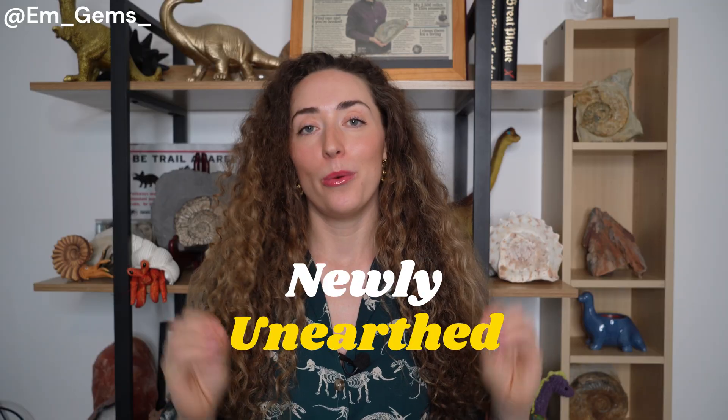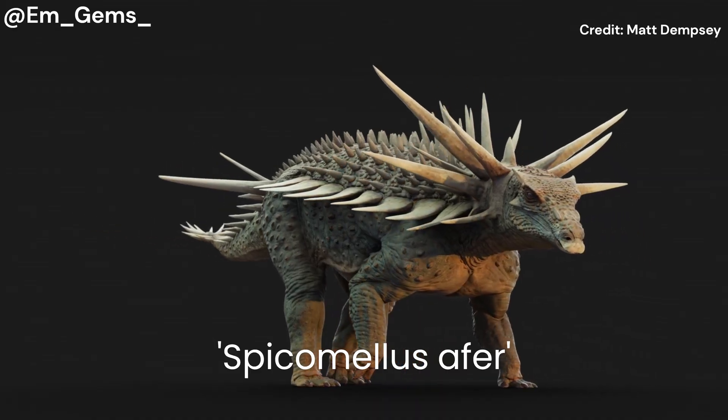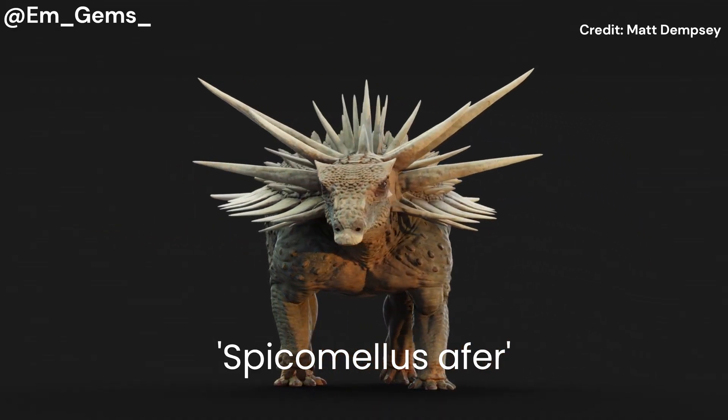Hey guys and welcome back to my channel and welcome to a brand new series I'm starting called Newly Unearthed, where the goal is to share with you recent research advancements within the wonderful world of geology and paleontology. To kick off episode one, I thought I would talk about Spicamelis afa, which is the earliest known example of an ankylosaur.